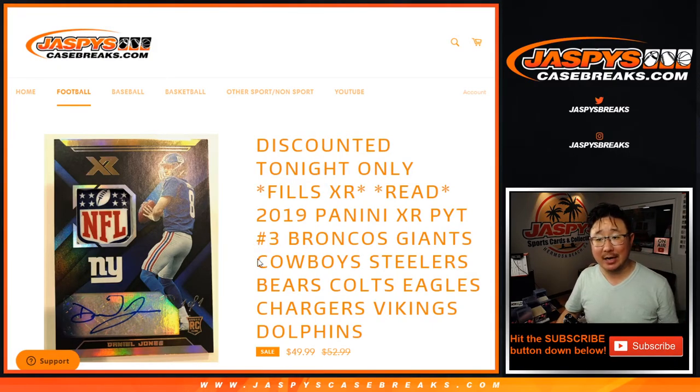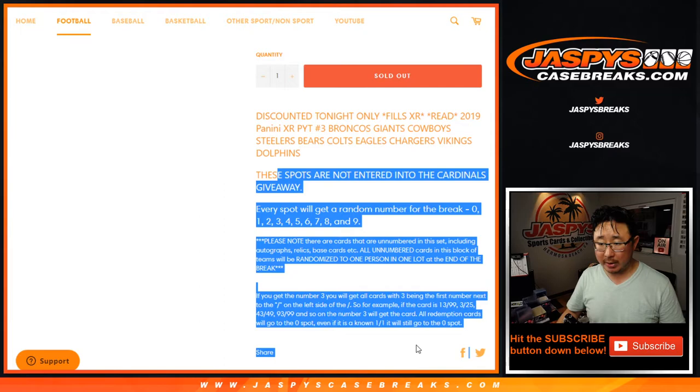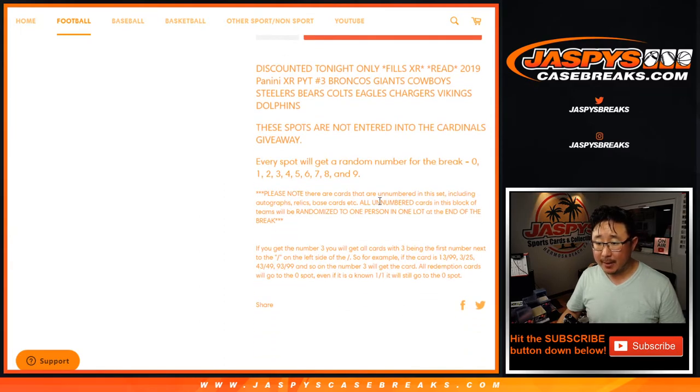Hi everyone, Joe for JaspiesCaseBreaks.com doing a quick little random number block randomizer for 2019 Panini XR football pick your team number three, which is sold out — that'll be coming up in a separate video. It works just like our usual number block breaks. If there are any non-numbered cards, it'll be randomized as one lot to one person in the break. I'm sure everyone read the item description.